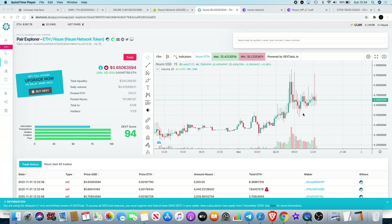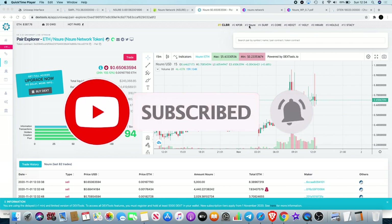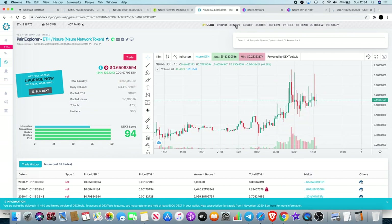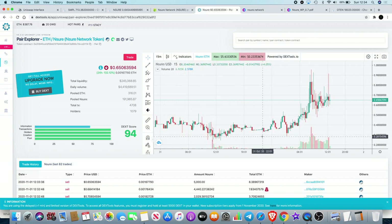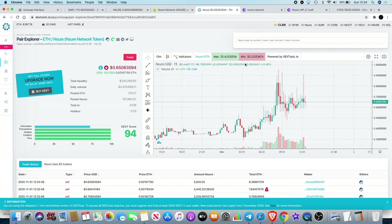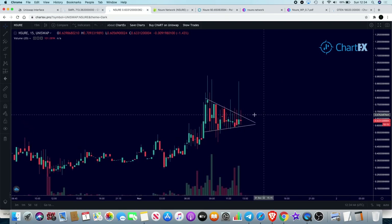I wanted to talk about another token I found called Ensure, which is currently trading at number three on Dextools. It was up to number two just a few hours ago. When I found it last night it was trading at number ten, so it does seem to be trending. When I got in it was about 54 cents, and if we go over to my chart you can see there is potentially a triangle that could be breaking out.